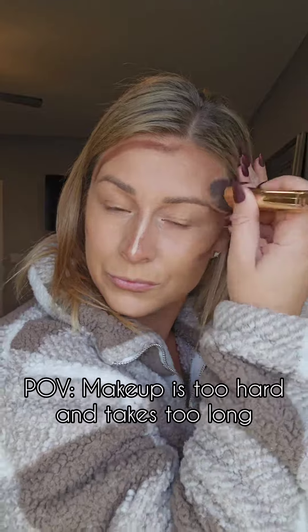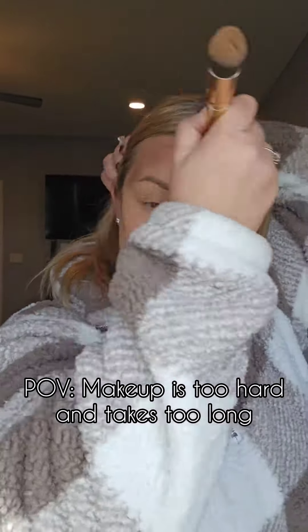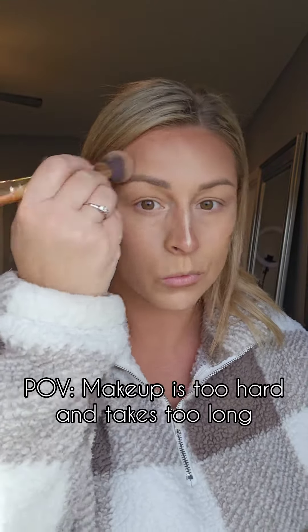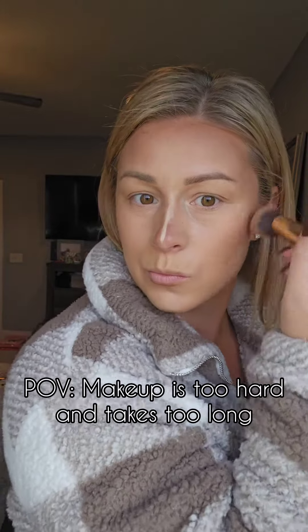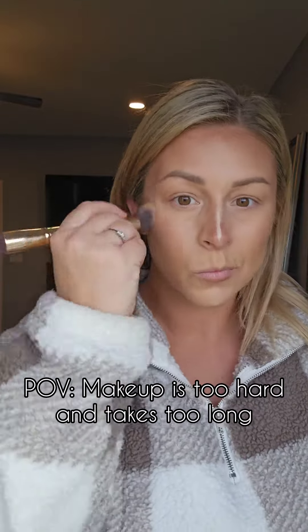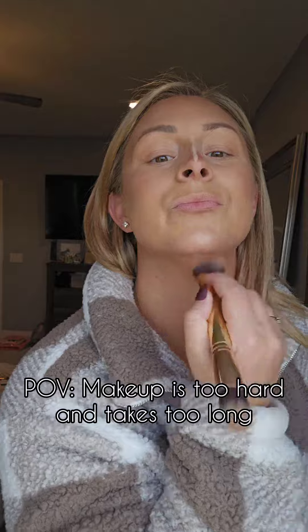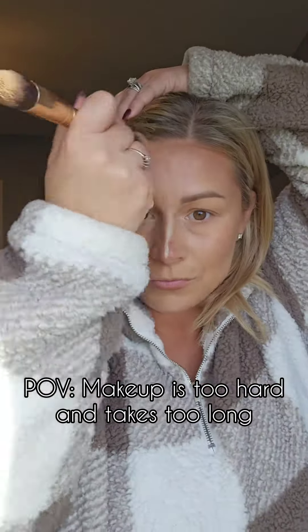It looks like a lot and it looks intimidating because it's foreign — because it looks like I have lines and dots all over my face. But I actually use way less product now than I ever did when I got items from the drugstore, from CVS, Walmart, wherever. And less layers means less texture. It's just the most amazing thing.